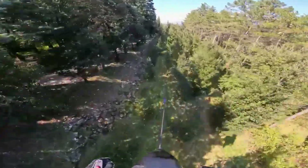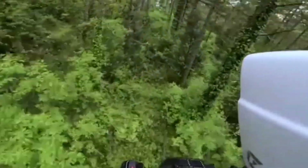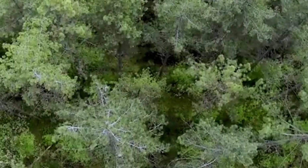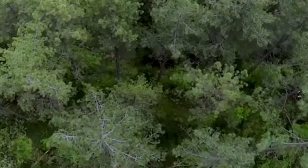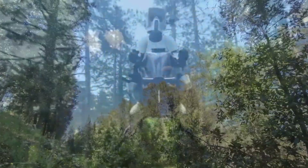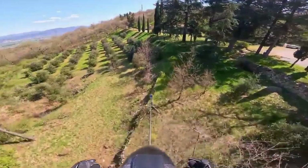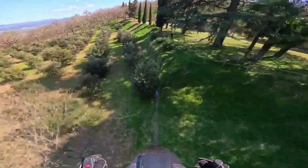Valinat's successful test ride marks a significant milestone in personal aviation. While still in development, the company believes its air bike could transform urban travel, emergency response, and even recreational flight in the near future. The age of the flying bike is no longer science fiction — with Valinat at the helm, the skies might soon belong to everyone.